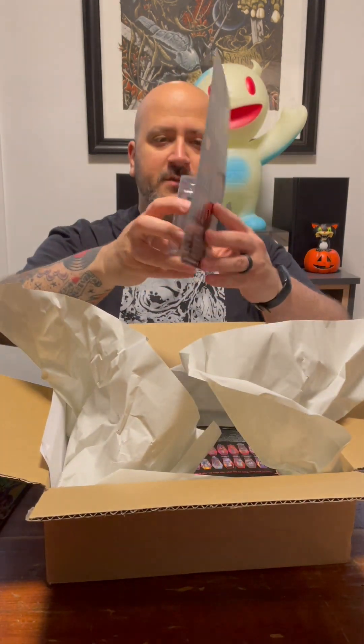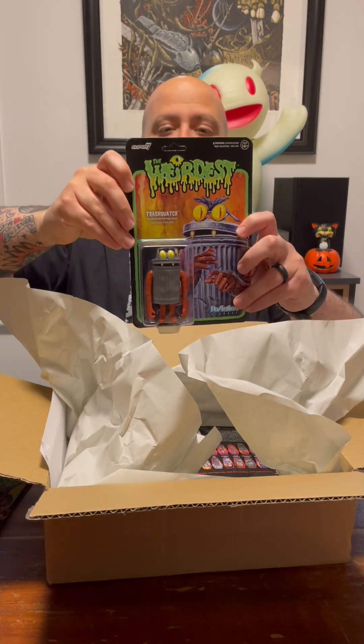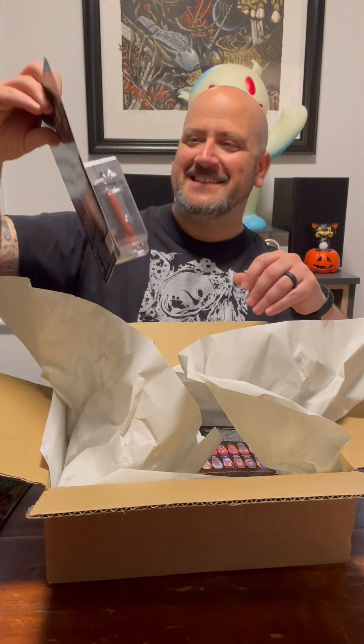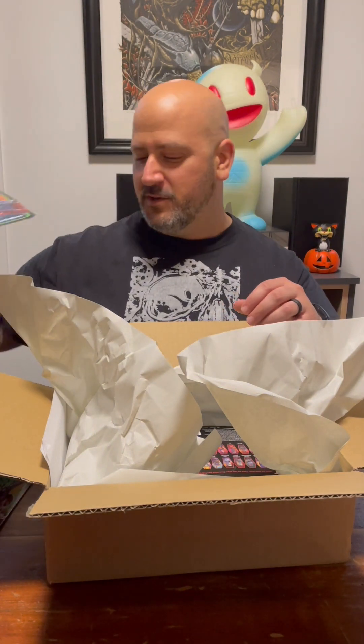So my caption was, "It's a garbage can, not a garbage can't." And that won me all this. This is the Trash Squatch. It's like a garbage Muppet.